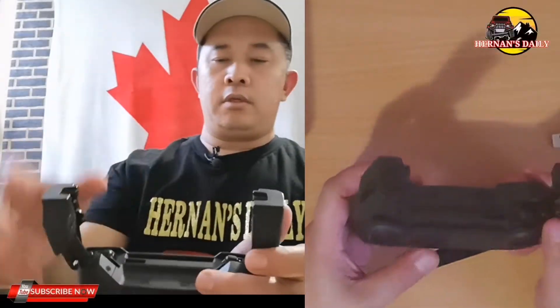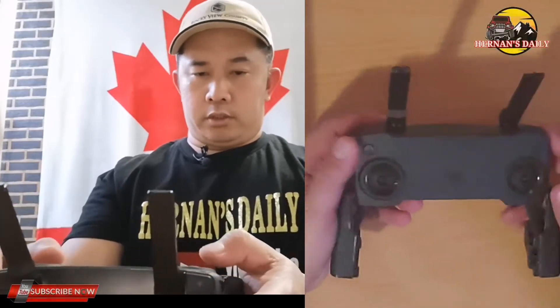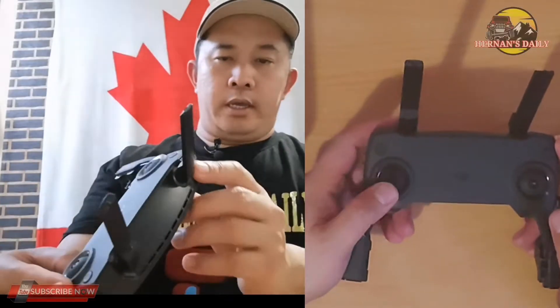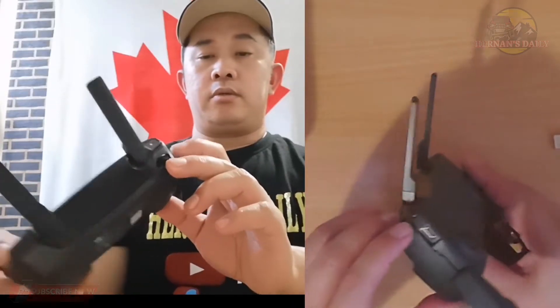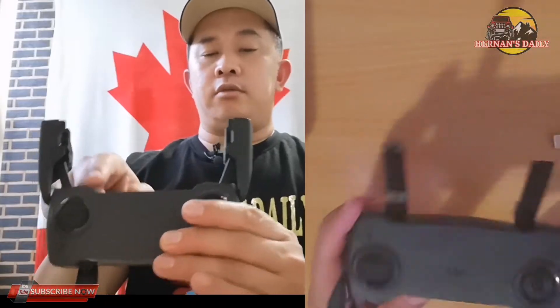What comes in the box is the controller. Let's start with the controller. It has a handle here where you place the phone on this side. This is the antenna — you extend it when flying. Here is where you place the joystick controls. There's also a USB-C charging port. You can see the two joysticks — you screw them in when you're going to use them. Take note: when flying the drone, make sure it's always fully charged so you can really enjoy the flight.